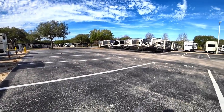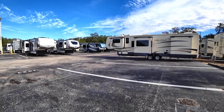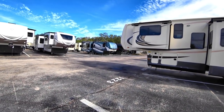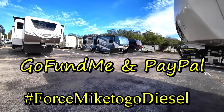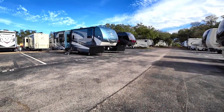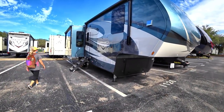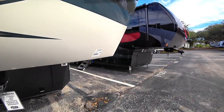These are all kind of fantasy for us, but let's go look at a few of them anyway. If we could do a GoFundMe or PayPal and get enough money, we'd get a new dually diesel and pick one of these up! I really like the way this next one looks, though I don't like how low the front end is. We'll check the weight just out of curiosity.